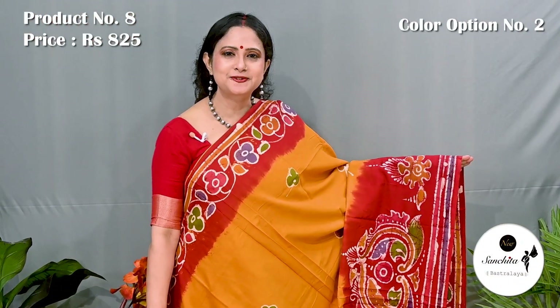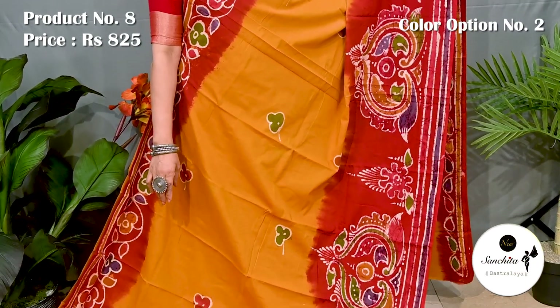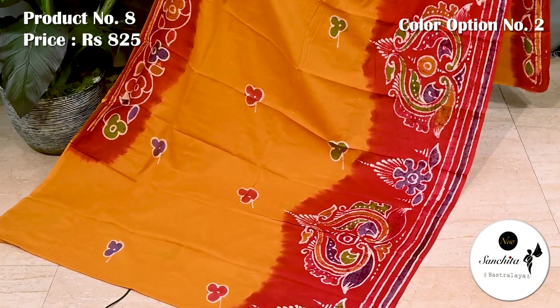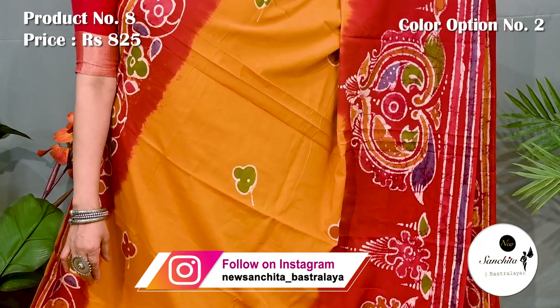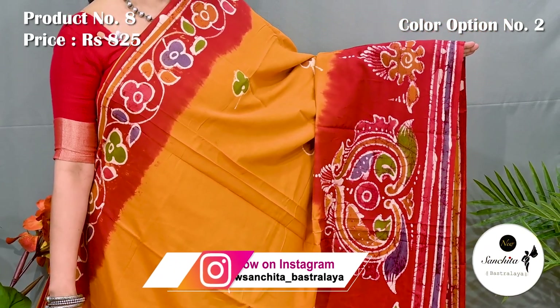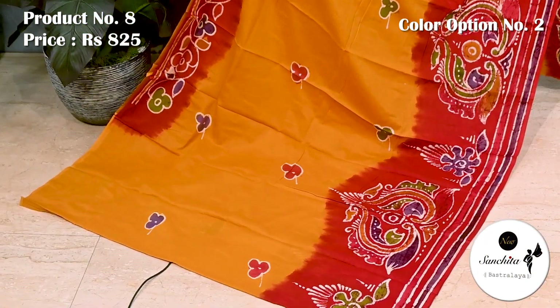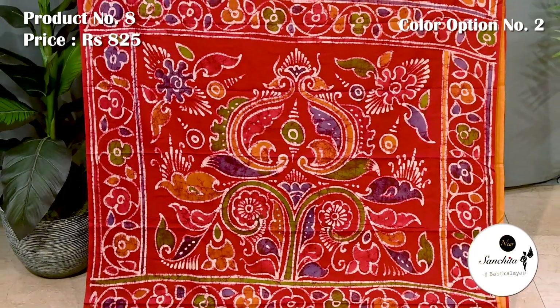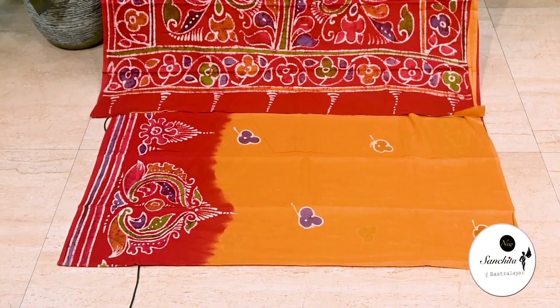This is the second option of saree number 8. Contrast red border decorated with beautiful vase motifs with multiple colors. All over the body has beautiful floral motifs. Pallu is defined with artistic vase motifs with multiple colors. This saree has a running blouse piece. Saree number 9 priced at 825.